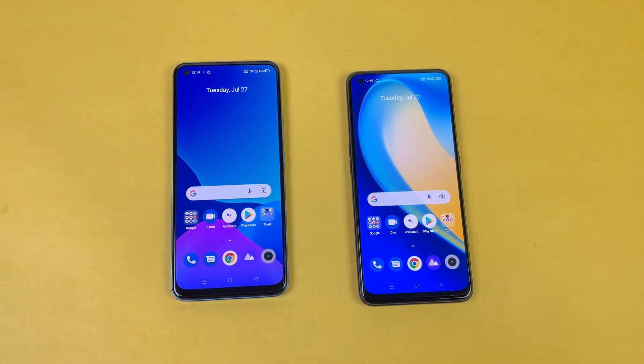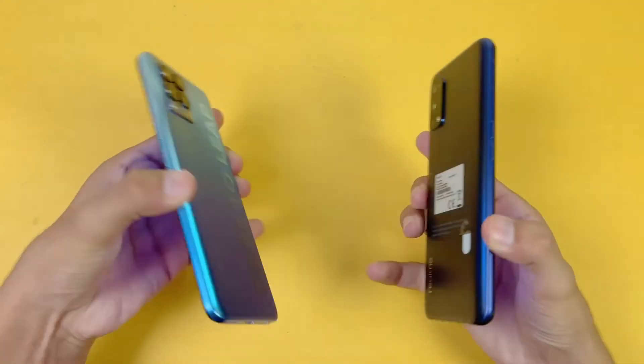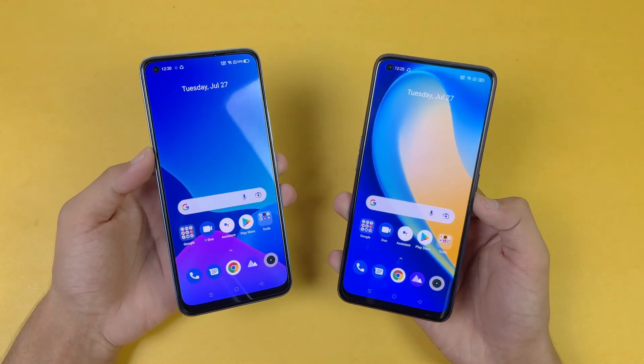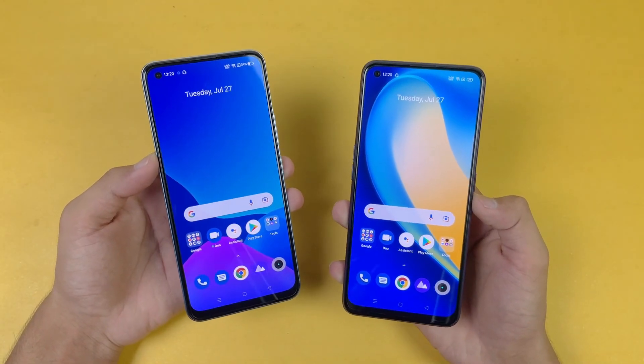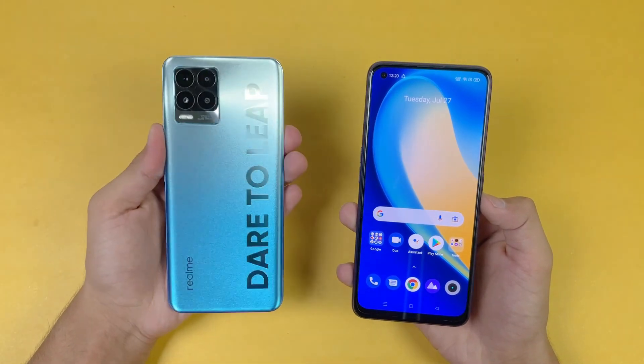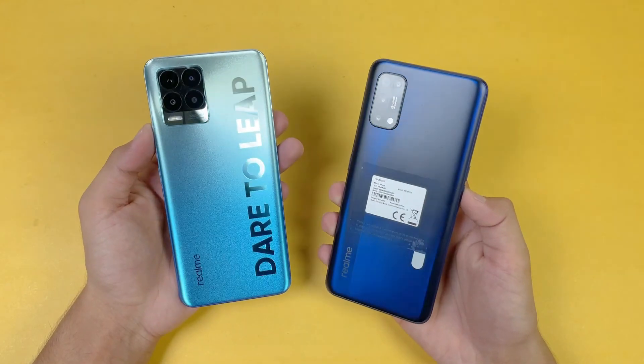Overall, regarding app opening speed, the Realme 8 Pro performed more faster as compared to the Realme 7 Pro in system-based applications as well as in game apps. In terms of RAM management, the new Realme 8 Pro performed really well with no refreshes, while the Realme 7 Pro had a lot of app refreshes.